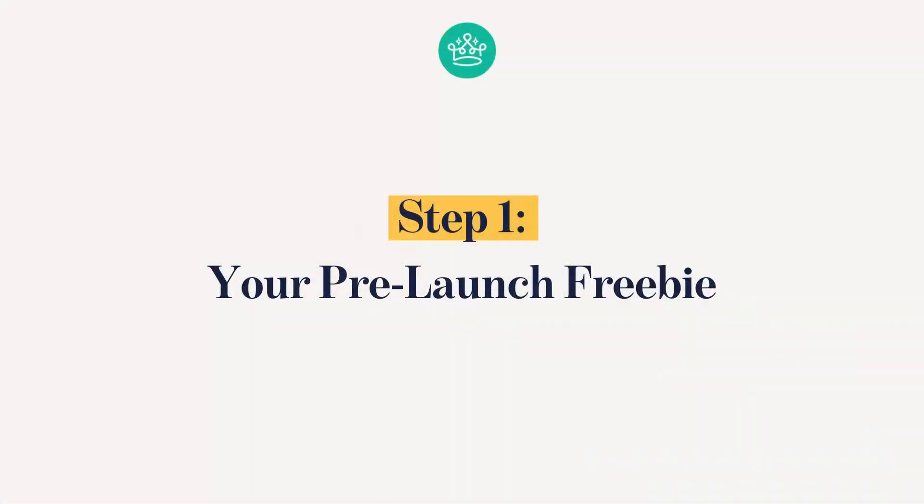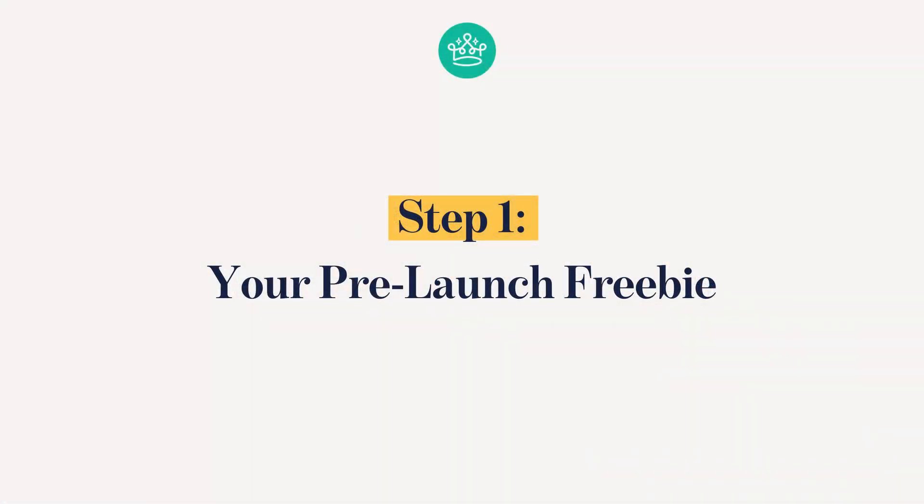Before we get started, one of the biggest objections I hear is people saying, 'I wanted to launch tomorrow.' This does take some pre-planning. You need to choose what day you want to launch and work back three to five weeks, but your launch is going to be so much better for it. You're going to want to give yourself a lot of runway to include this pre-launch in your launch plan. So with that out of the way, let's move on to step number one: your pre-launch freebie.